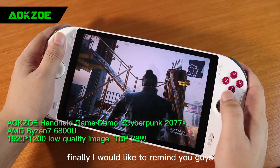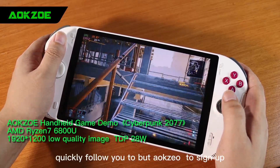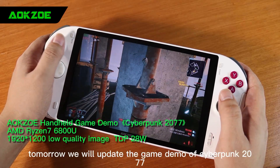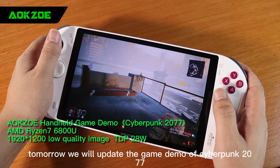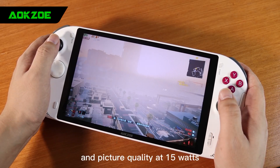Finally, I would like to remind you guys who have not signed up for the beta test to quickly follow YouTube at AokZoe to sign up. Tomorrow we will update the game demo of Cyberpunk 2077 to check each resolution and picture quality at 15 watts.